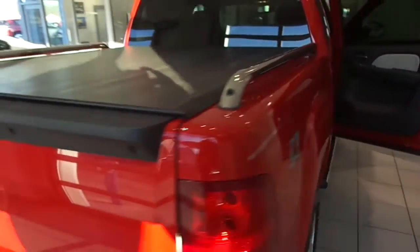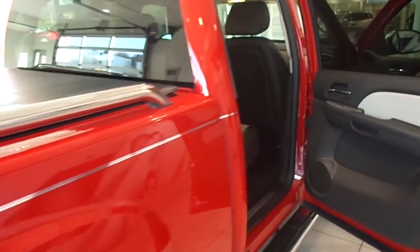This one is Victory Red, and the interior is black and gray two-tone leather.